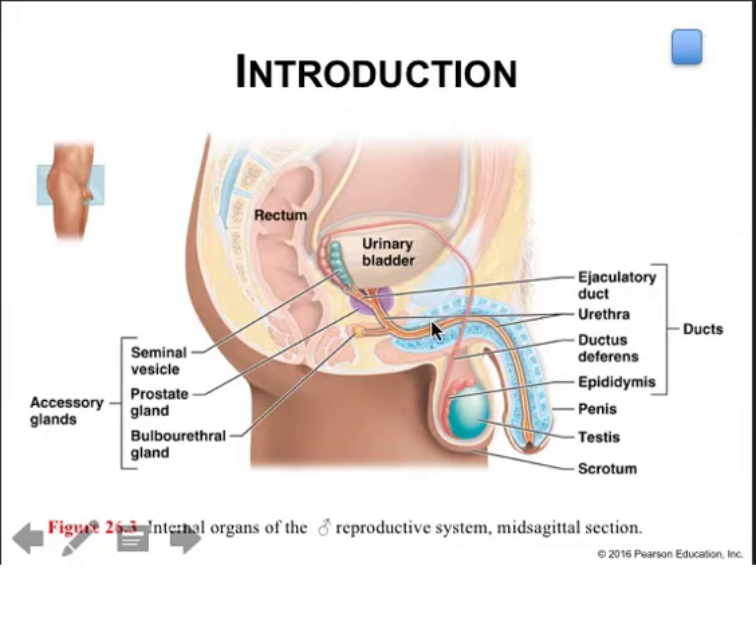The urethra in the male is a passageway for both sperm and urine, and there are four glands that contribute to semen in total: the testes, the seminal vesicles, the prostate, and the bulbourethral gland.